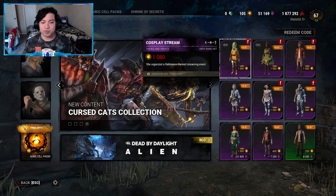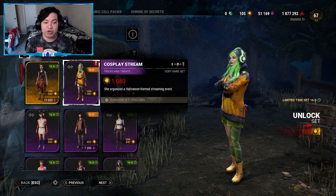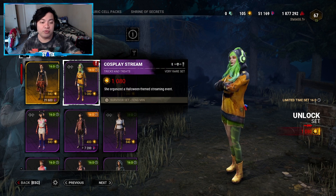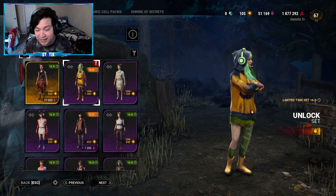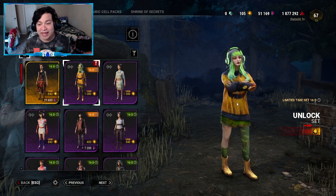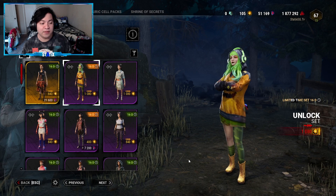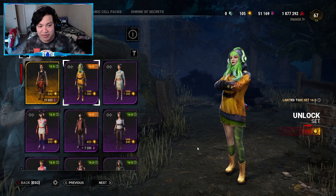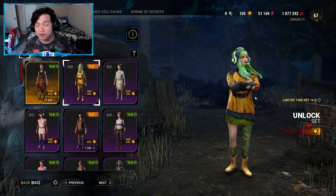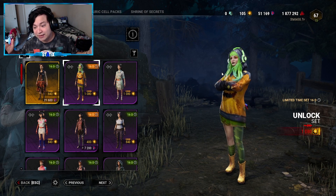The first one is the Cosplay Stream for Fang Min. This is a set — you can't mix and match. It's 1080 Auric Cells, part of the Tricks and Treats Collection. This outfit stands out so much; she has a Razer headset on, the hair is outstanding, and I love the one-bat Halloween legging. It's 10 out of 10 for me. All of these collections are limited time — the counter says 16 days, so if you want these outfits you better cop them right now.